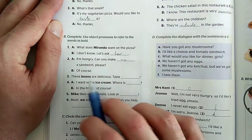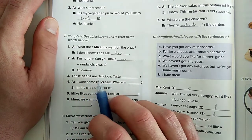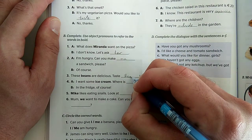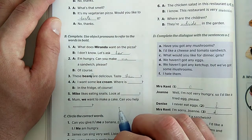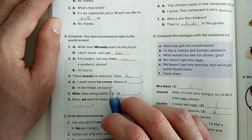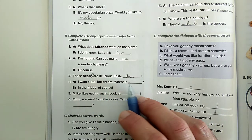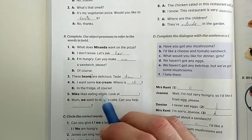'These beans are delicious.' - Ezek a babok finomak. Kóstoljuk meg, nyilván őket vagy azokat: 'taste them.' Mivel többes számban van a főnév, nyilván többes számot fogsz használni. 'I want some ice cream.' - Megszámolhatatlan főnév a fagyi, szeretnék egy kis fagyit. A megszámolhatatlan főnév mindig 'it'-nek minősül, csak egy dolognak. 'Where is it?' - 'It's in the fridge, of course.' - A hűtőben, természetesen.